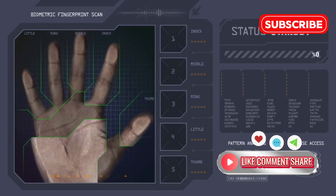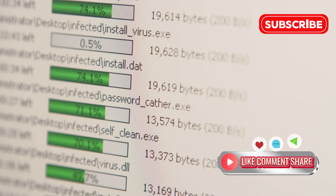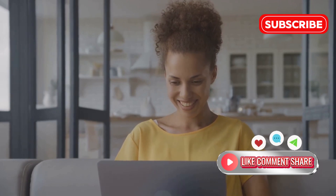One of the standout features is its deep scan capability. It goes beyond the superficial layers, diving deep into your storage to unearth those seemingly lost files. We're talking about a recovery success rate of up to 95% — that's impressive, right?